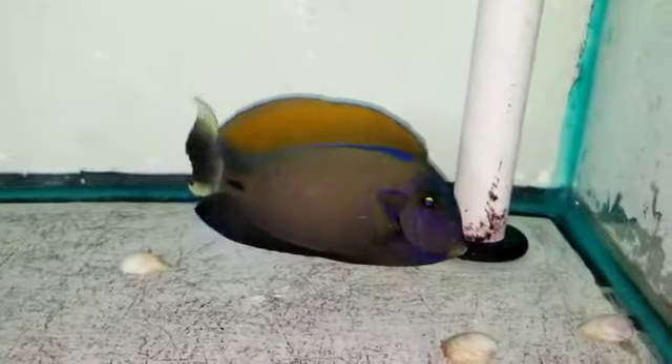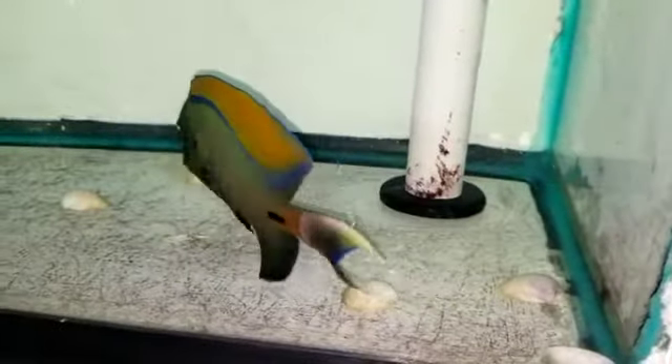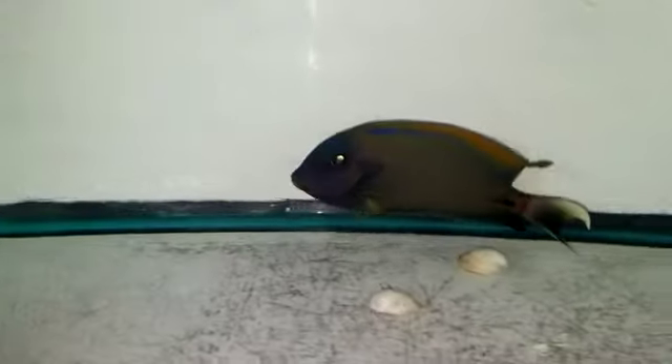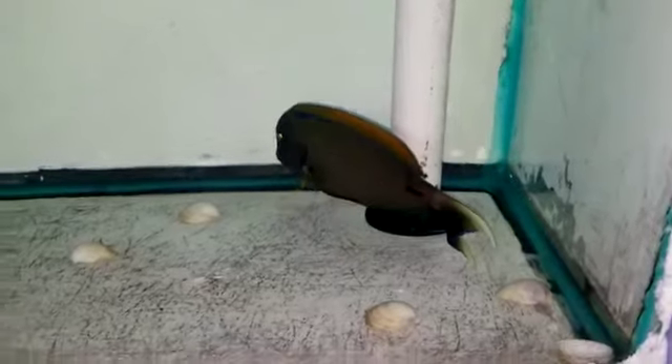Hey everyone, how you doing? It's Ed with the Reef Corner. An absolutely stunning Fowleri Tang, 7 and a half inches. If you have any questions, 201-926-0536. Call or text or email me at sales@thereefcorner.com.